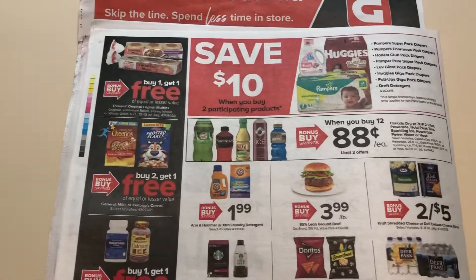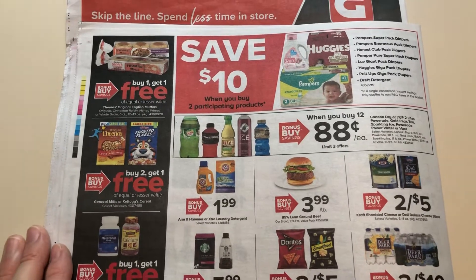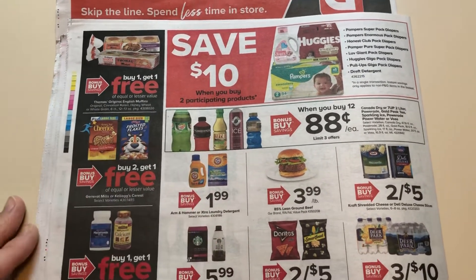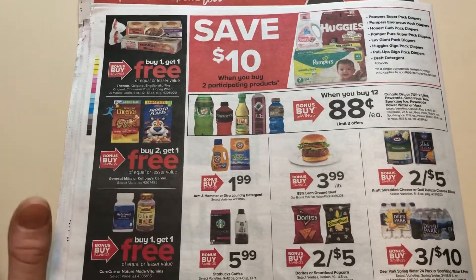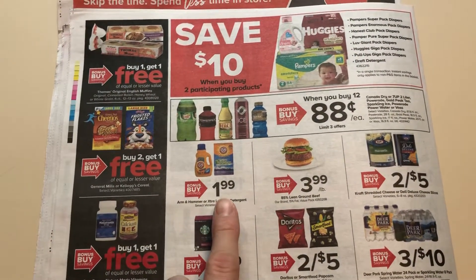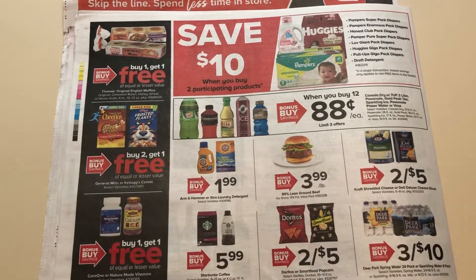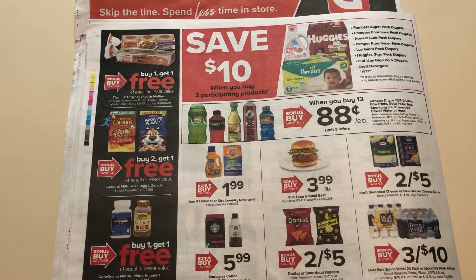And we're already on the back page. They're always running this baby deal, it seems like — save $10 when you buy two. $0.88 when you buy 12, which is a lot of products you have to buy. $1.99 — we might possibly be getting dollar insert coupons or load to card. A lot of times when they run this sale, we get those coupons. It's not a guarantee because I do not know for sure, but I'm just saying it's a possibility for some $0.99 detergent.